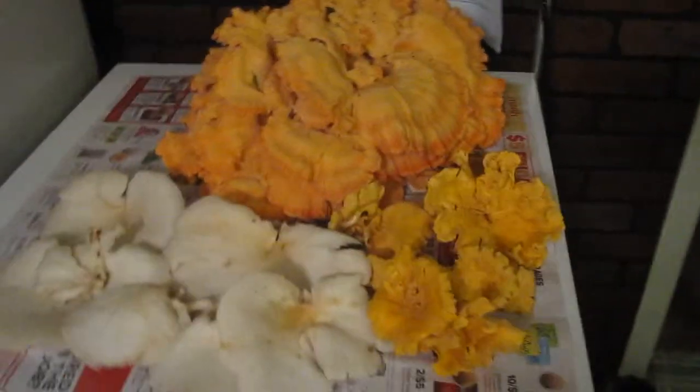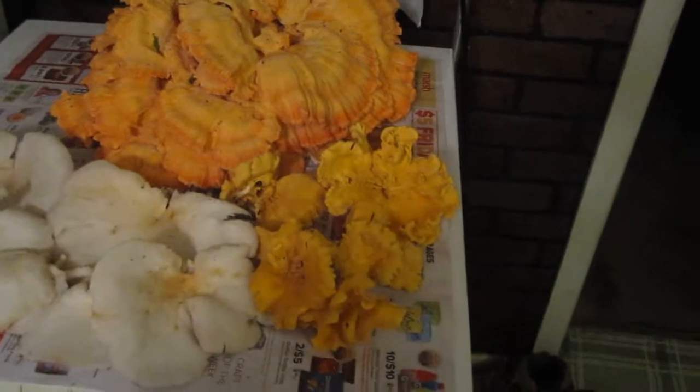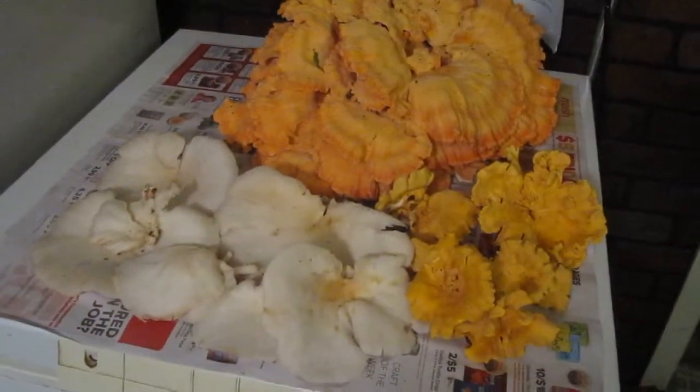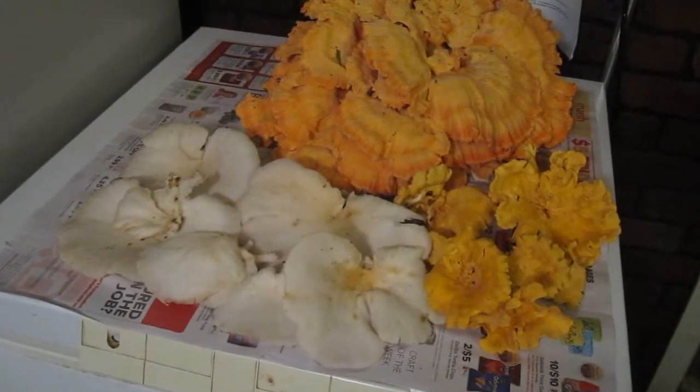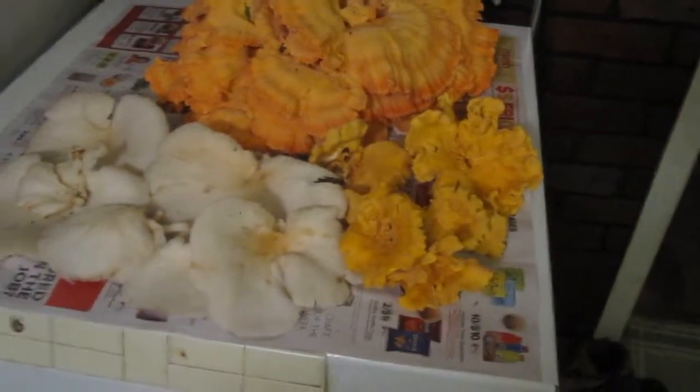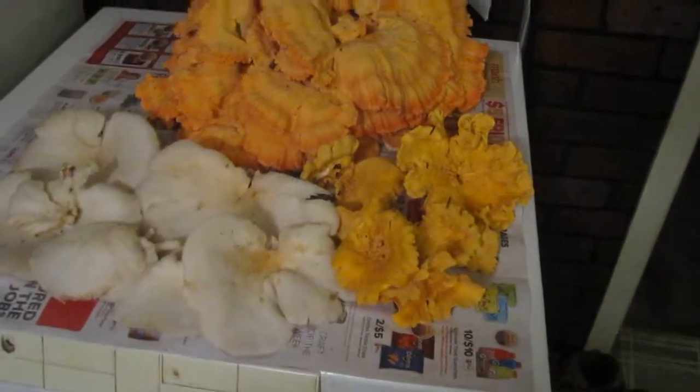So this is the bounty — what you have here is chanterelle mushrooms, and the white ones are oyster mushrooms. Pretty good little haul of each, found some more smaller chanterelles. They're really good — I love both of these.